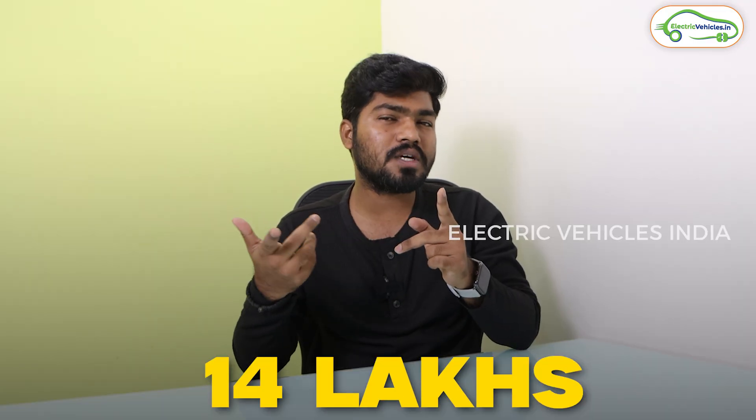Finally, let's talk about the pricing. The currently available MG Windsor EV can be bought in two ways: you can buy the whole car, or you can rent out the battery pack. If you want to buy the whole car, the price starts from 14 lakh rupees and goes up to about 16.5 or 17 lakh rupees. If you want to rent out the battery, the price starts from 10 lakh rupees and you have to pay 3.5 rupees extra for every kilometer you travel.